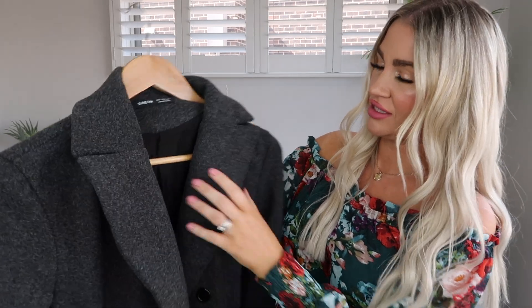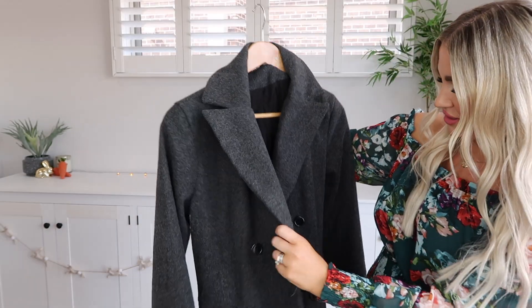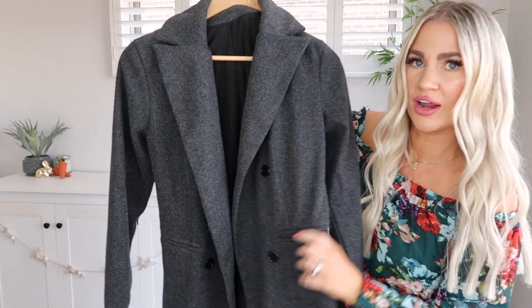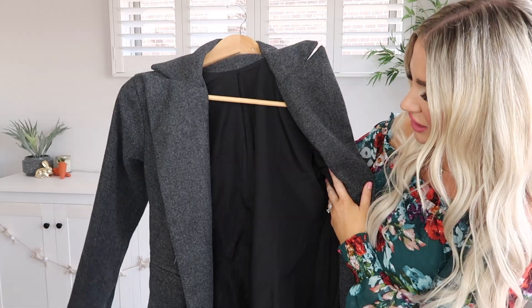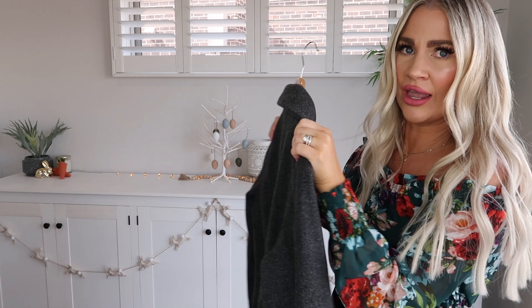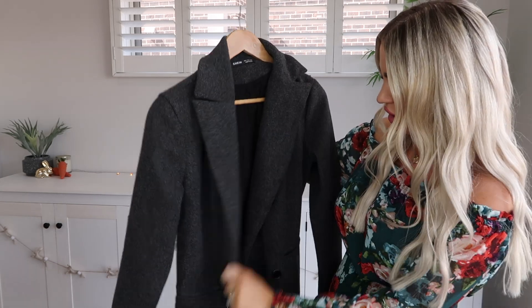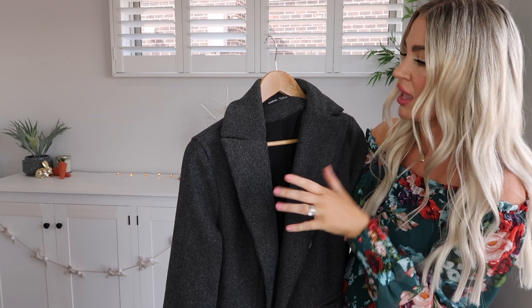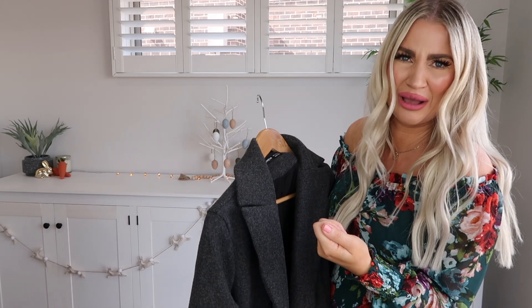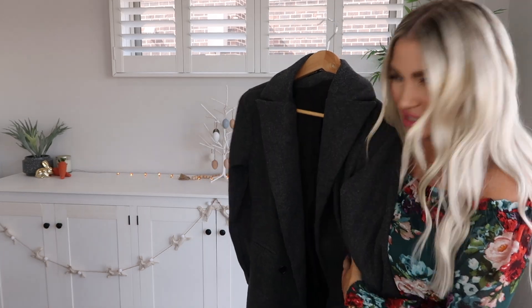Now we're moving on to coats and I'm so excited about these. The first one is a really gorgeous dark gray color. It's double breasted with faux pockets to the front and black buttons. It also has a really nice black satin lining so it looks classy. This would be great to wear out for dinner or lunch, or even to work. It's not hugely thick but it'll be perfect for autumn, and you can layer it with a chunky knit for winter.